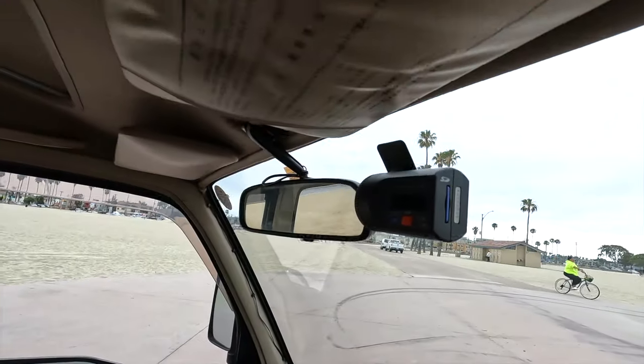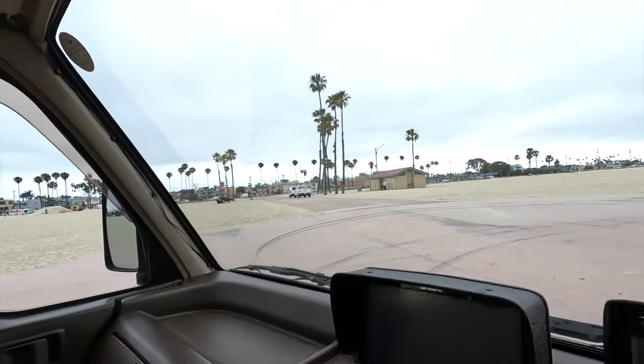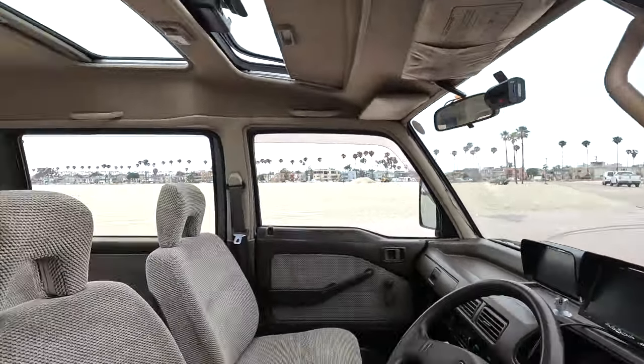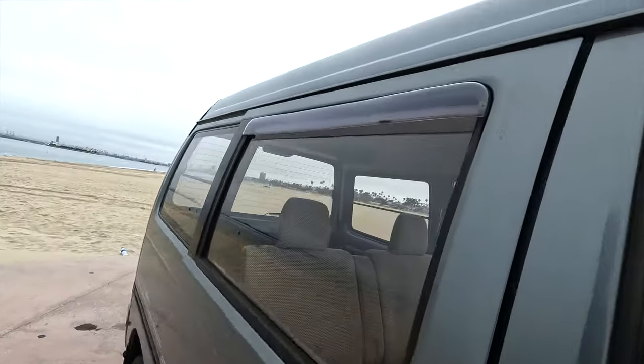There's a security camera that turns on while it's driving. Mounted here is actually a GPS, but it's only specific to Japan. I didn't want to take it out — I thought it gave it a little bit of character.